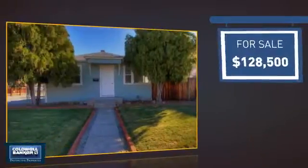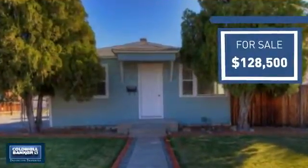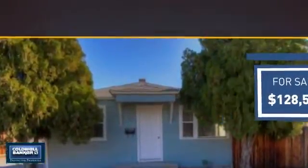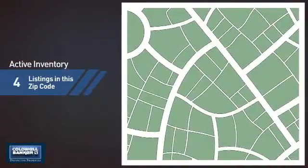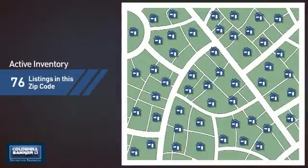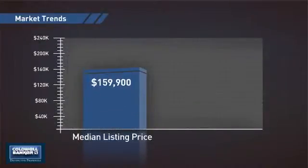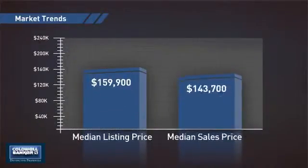Currently listed at just under $130,000, it offers excellent value for the area. Wondering how it stacks up against the competition? There are now just over 75 homes on the market within this zip code, with a median list price of just under $160,000 and a median sale price of just over $140,000.